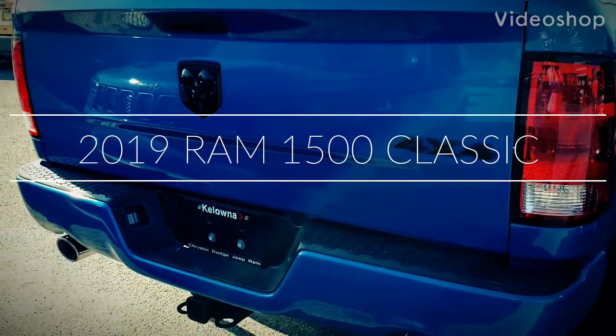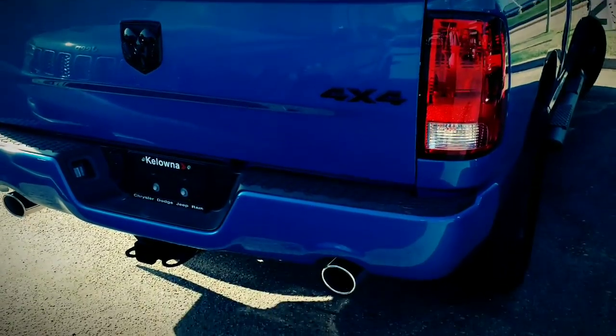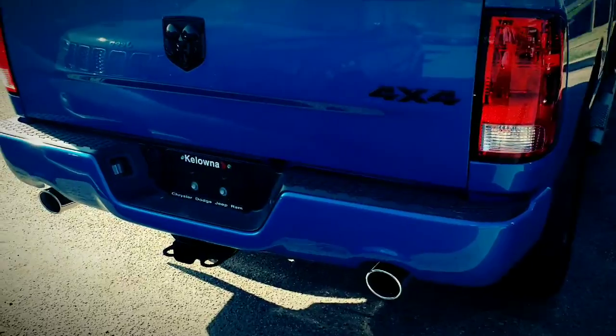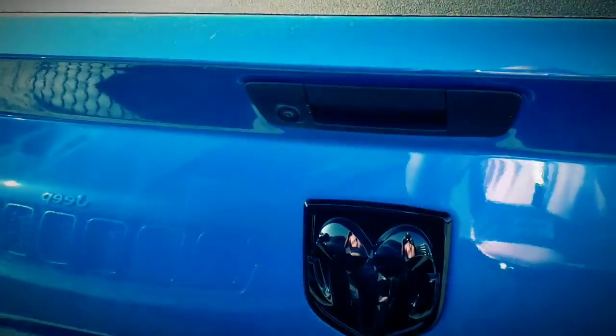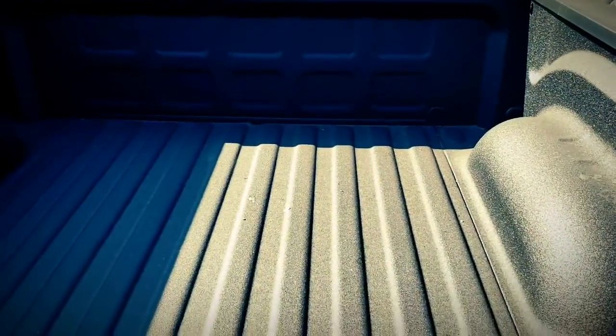This is the 2019 Ram half-ton classic with the sport appearance package, which includes color-matched bumpers front and back as well as an aggressive hood. It is equipped with dual tip exhaust, a trailer tow package with seven and four pin wiring harness, a backup camera, and a spray-in liner already done on the unit.